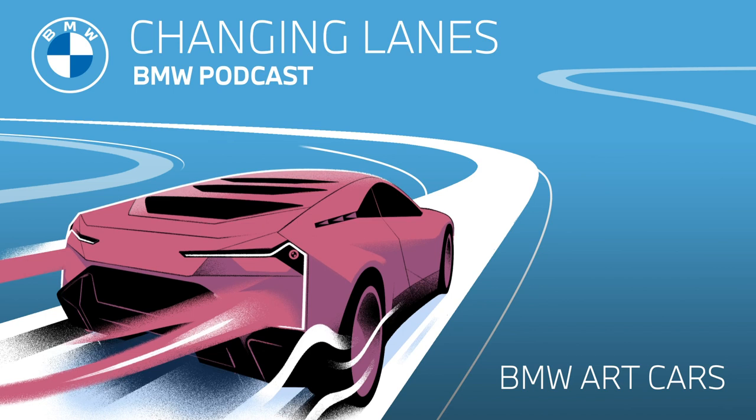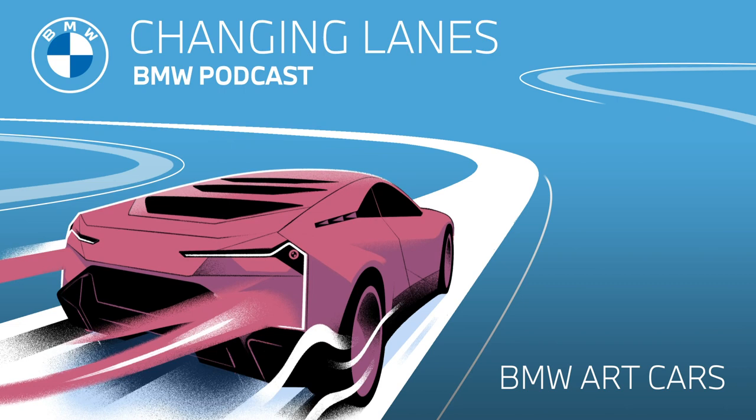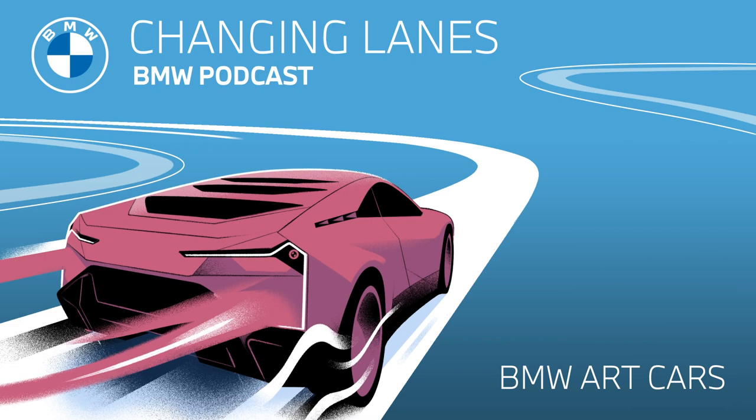I was lucky to see an exhibit of the art cars a few years ago in the BMW Museum — it was amazing, truly works of art. Sarah, have you ever seen one before? Unfortunately not in real life, only on the BMW website. Looking at the pictures online, they do look amazing. So after listening to this podcast, I'd highly recommend hopping on over to BMW.com and searching for art cars to have a look at the entire collection. It's truly a feast for the eyes.